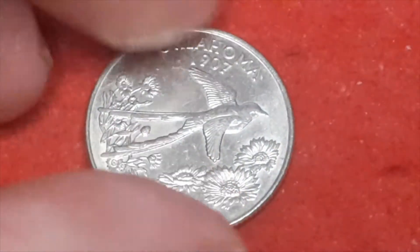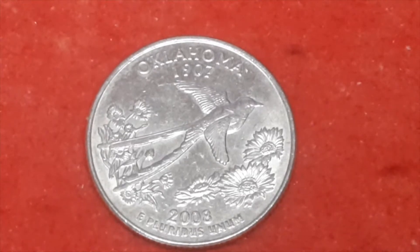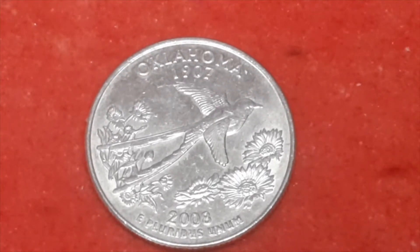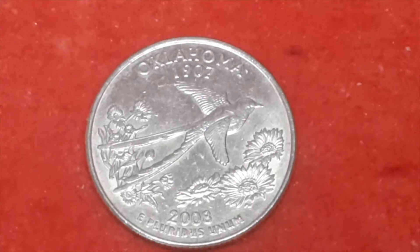This one is Oklahoma, which is a 2008. Also got a D mint mark for Denver, and this one has a mintage figure of 416,600,000.